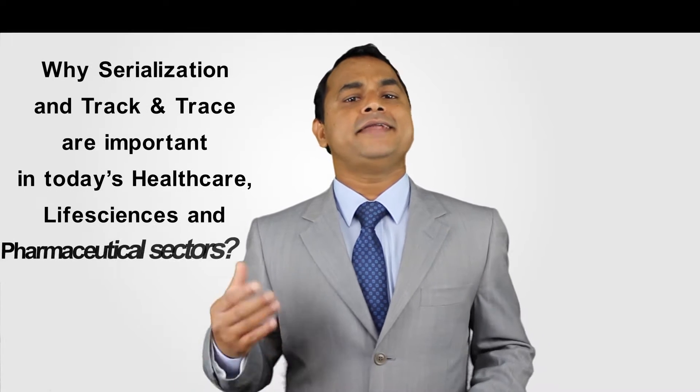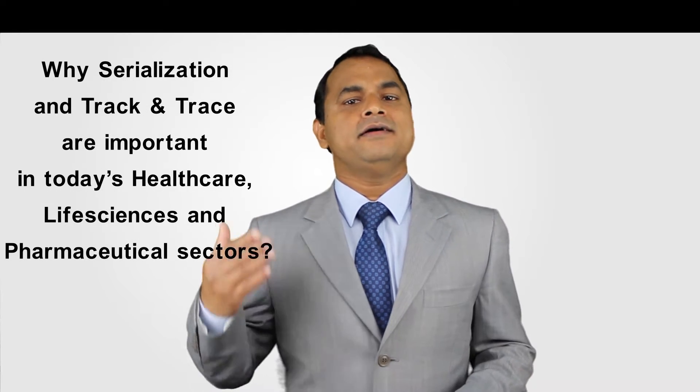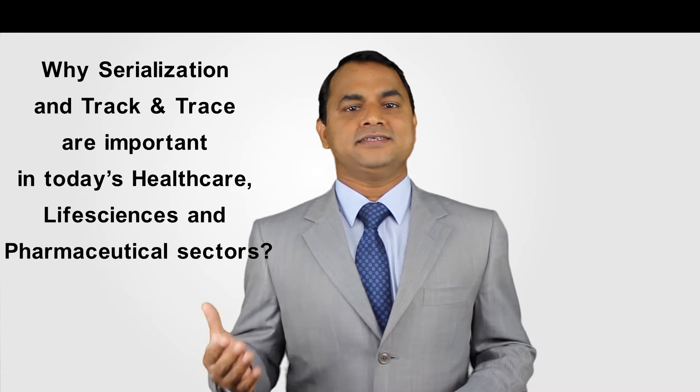Hi, this is Gopi. Today we are going to see why serialization and track and trace are important in today's healthcare, life sciences and pharmaceutical sectors.